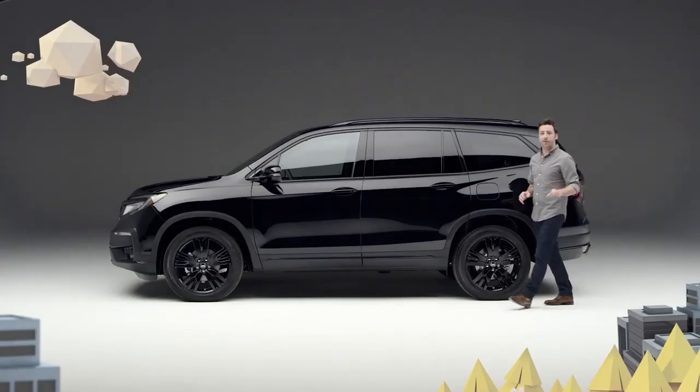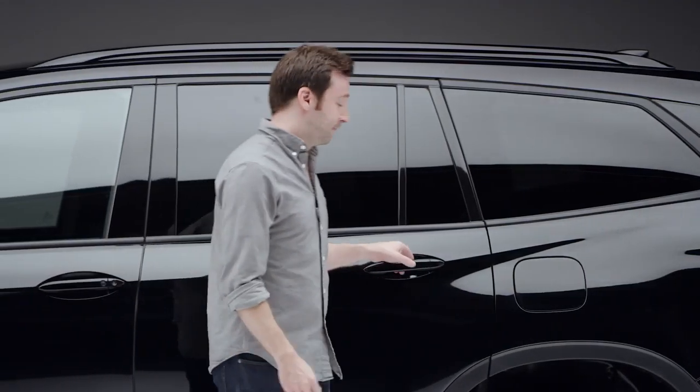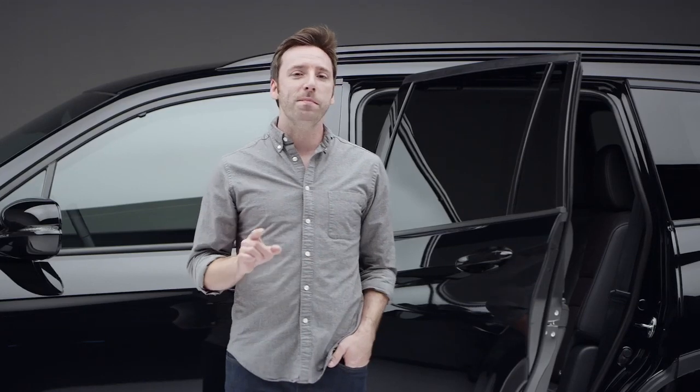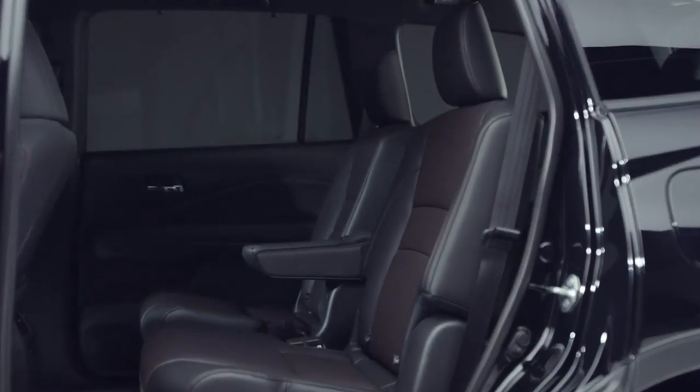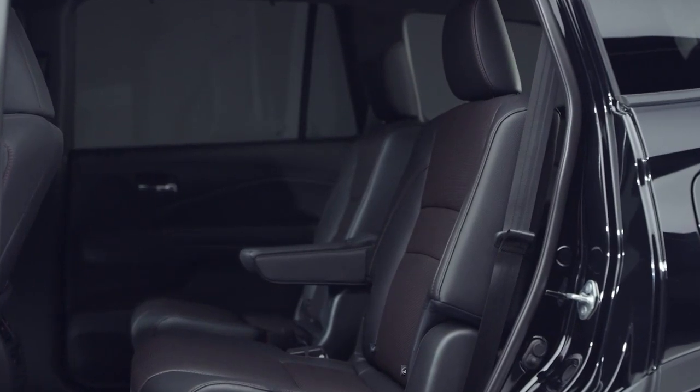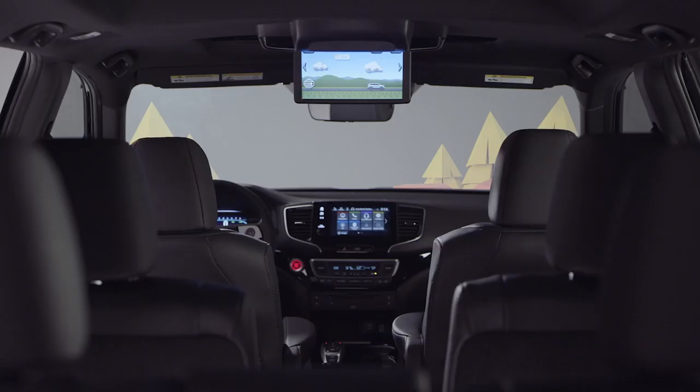You would assume that a Pilot looking this special on the outside would have a pretty amazing inside — and you would be right. Perforated black and red leather, first seen trimming the Ridgeline Black Edition, makes an appearance here as well. One big difference in the second row is that the Pilot Black Edition passengers ride in heated captain's chairs, and rear cabin occupants can pass the miles with the excellent advanced rear entertainment system.